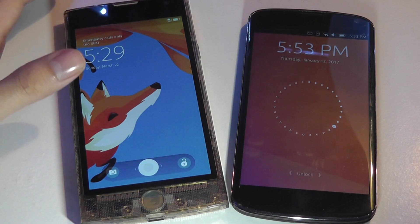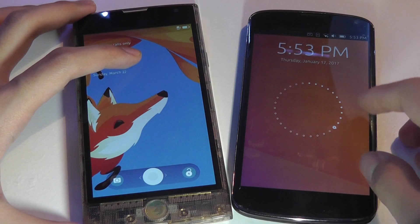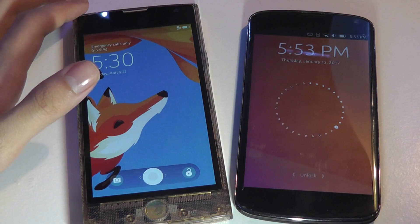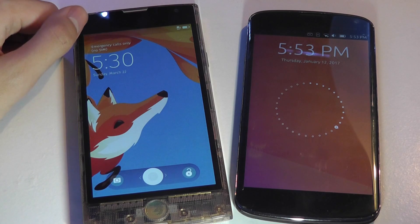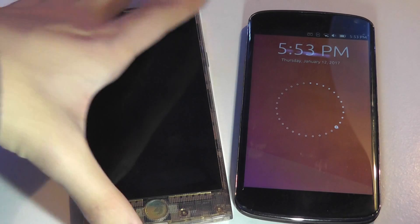We see that Ubuntu is still alive with continuous support. However, there are only a handful of hardware that you can buy directly out of the box running Ubuntu Touch, whereas Firefox OS had a larger selection of phones that you could pick up and directly run this operating system with.